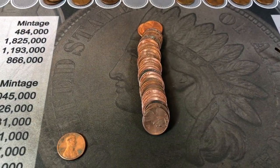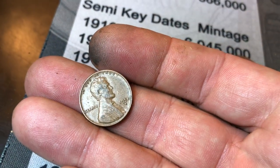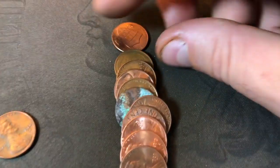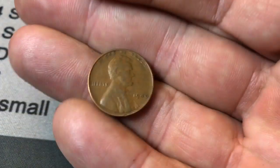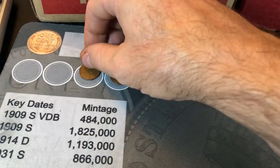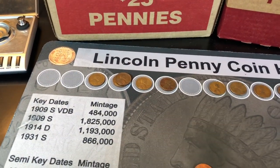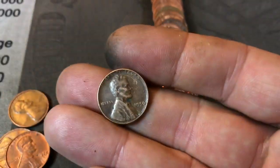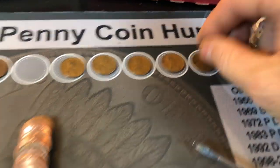Roll number 30 of that one coin collector's box, and he's going to have his ninth wheat cent — a 1951 Denver. Roll 32, wheat penny number 10: 1940. The good news is they feel like they're getting older. A lot more 40s lately — maybe we can get something in the 30s or 20s. Roll 39 is going to give us two wheat pennies: a 56 Philly and, for number 12 of the box, a 57 Denver.